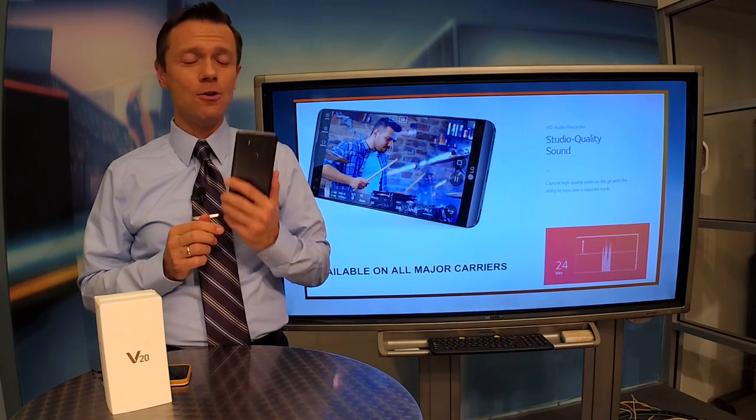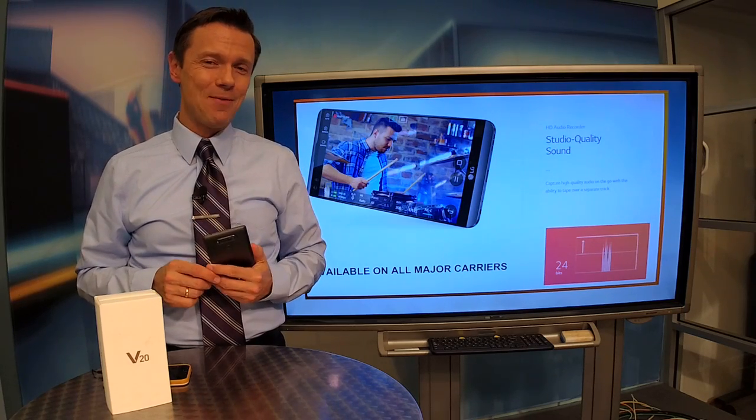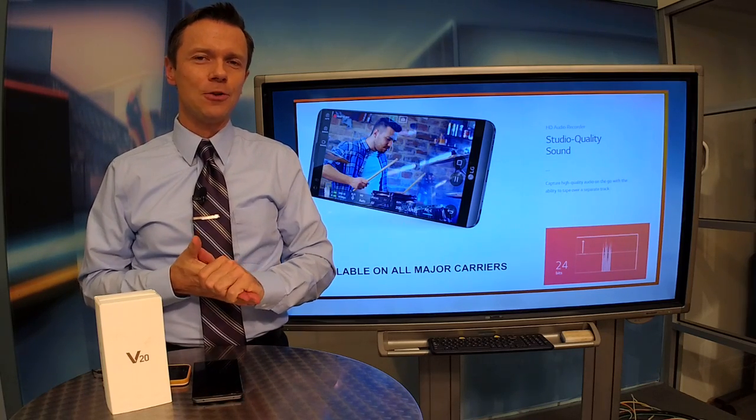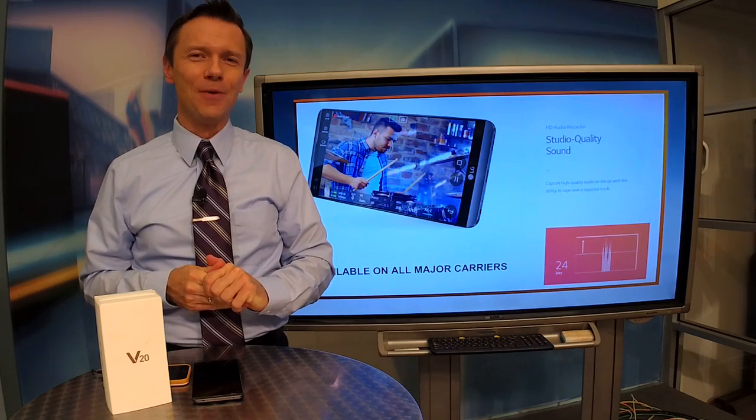This may be the phone that I use to replace the Note 7. If you haven't seen the Pixel review, you can check it out right here on my YouTube channel — just search through my videos. Thanks for joining me for this Geek Fix.